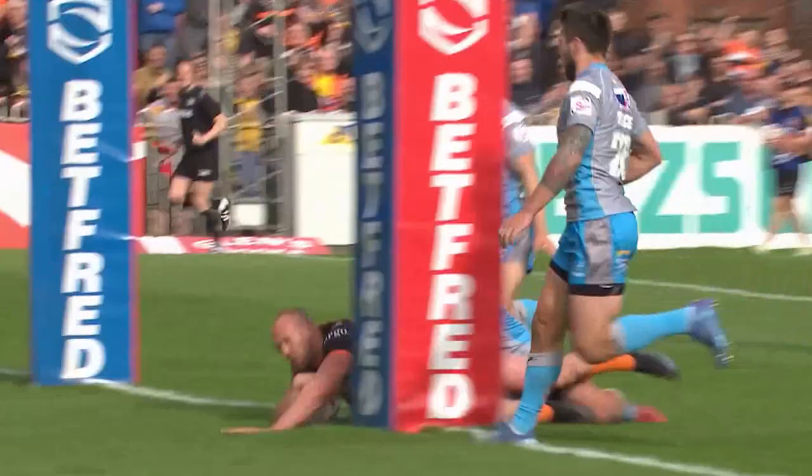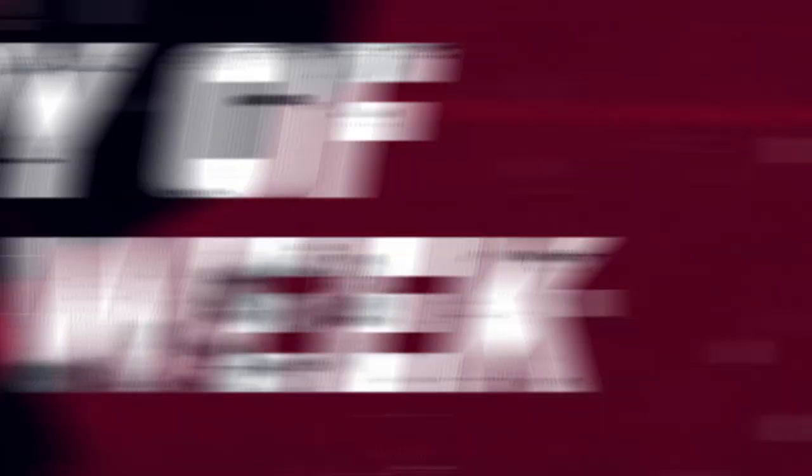Let's watch that again. This offload from Truman sets it up nicely. Sutcliffe fumbles the tackle there and it's try time for Liam Watts.